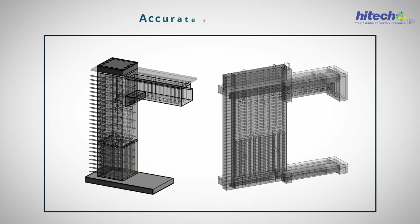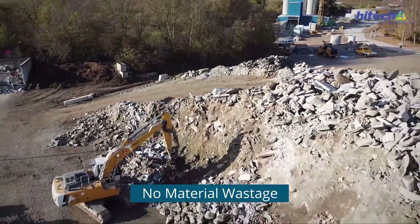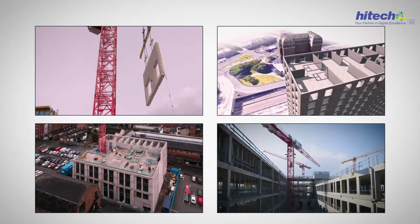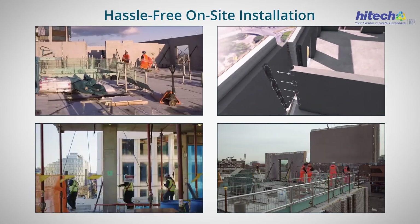Because our BIM models are so accurate and detailed, you can rest assured that there will be minimum material wastage involved, which also means a lower carbon footprint. Prefab drawings derived from our clash-free 3D models are coordinated and help you with hassle-free on-site installation.